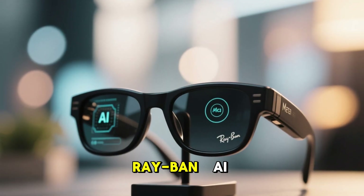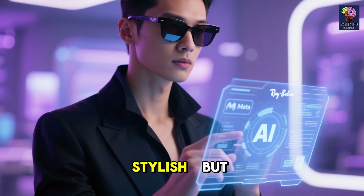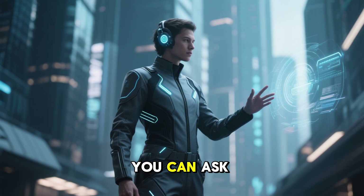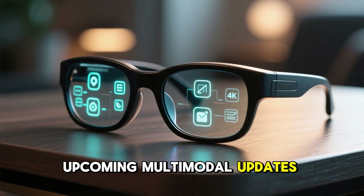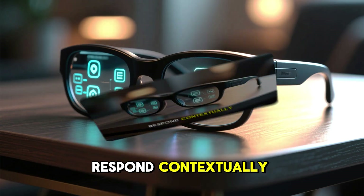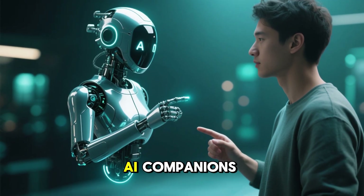Number 6: Meta Ray-Ban — AI That Sees What You See. Meta's Ray-Ban smart glasses look stylish, but they're powered by serious AI using Meta AI with LLaMA models. You can ask questions, control music, send messages, or identify landmarks, all hands-free. Upcoming multimodal updates will let the glasses see the world through your eyes and respond contextually. This isn't just hardware — it's Meta building the foundation for on-face AI companions.